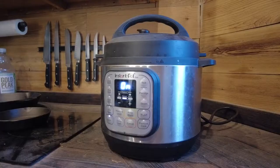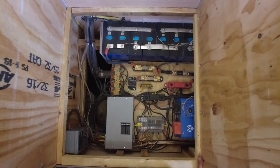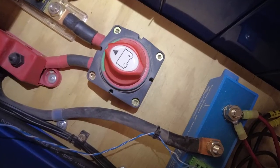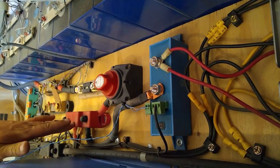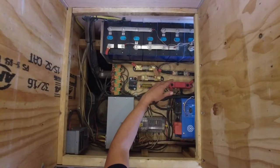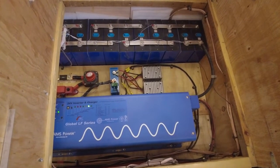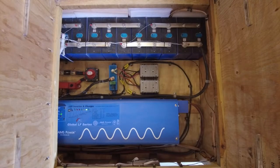Now let's talk about what draws power from the batteries. When we use electricity, it flows from our batteries through the shunt to a fuse and a manual switch that shuts down our whole system. From the switch, electricity flows to a bus bar that distributes power into our two major systems. One of the main systems is our inverter — a 24 volt 4,000 watt Aims inverter charger that converts DC from the sun or batteries into the AC we need for our appliances and devices.